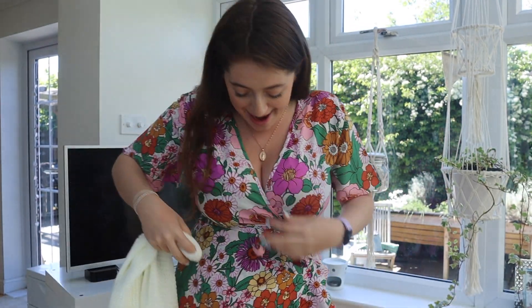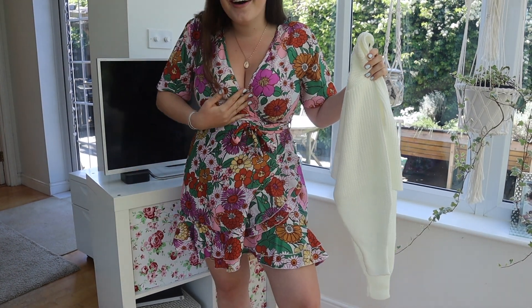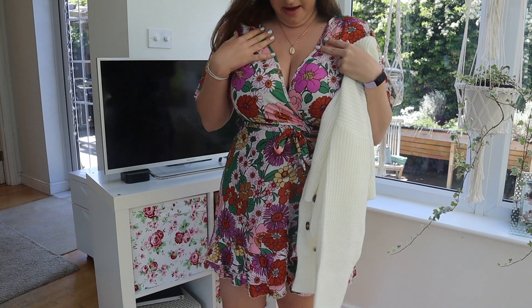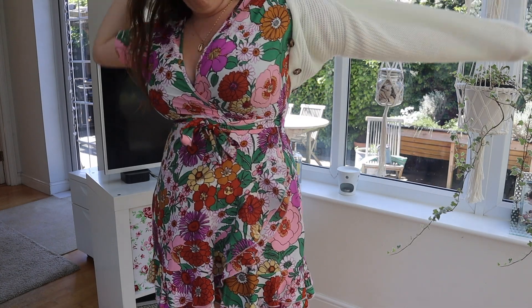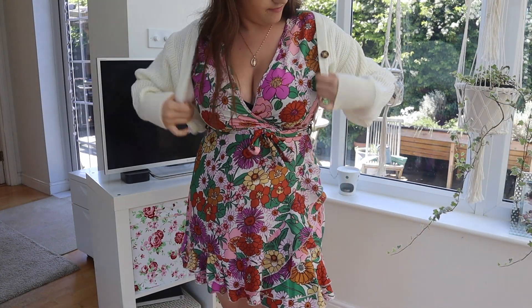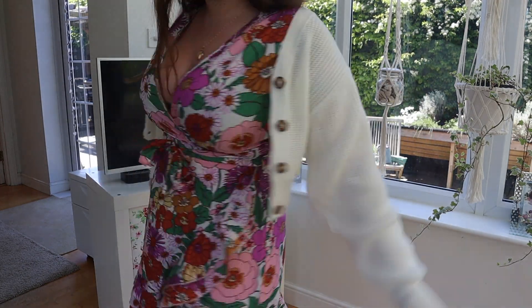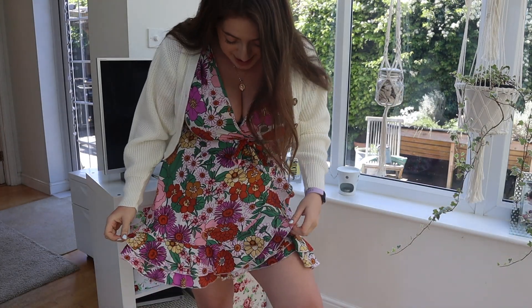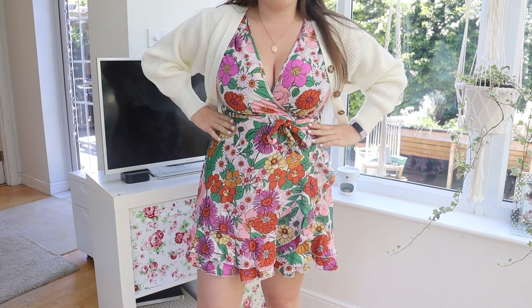I'm gonna quickly change into this outfit now and show you what I think of it. Oh my actual goodness you guys, I have the outfit on. Look at this. I actually really love this dress, it's very booby. I do really like it though, and here's the cardi — I don't know if it's gonna grandma-ify it. I'm not the biggest fan of the cardi, I feel like it could have done with being a bit bigger because I like things oversized. But I do actually really like this dress surprisingly. I think it's a thumbs up.